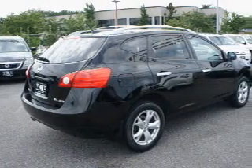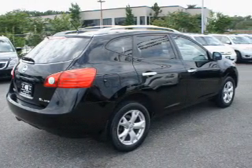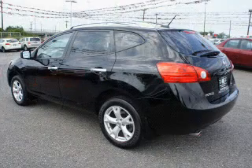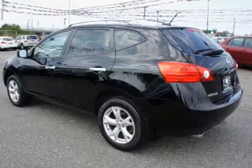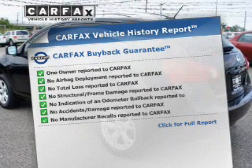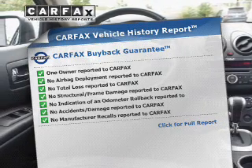The powertrain includes all-wheel drive with an efficient four-cylinder engine that responds smoothly to its automatic transmission, brakes safely with the anti-lock braking system, and the included Carfax vehicle history report allows you to purchase with confidence and the knowledge that your buy was a smart choice.